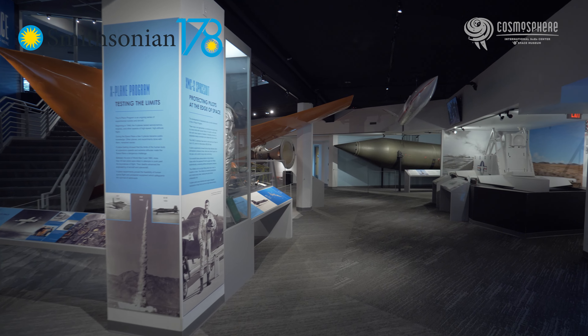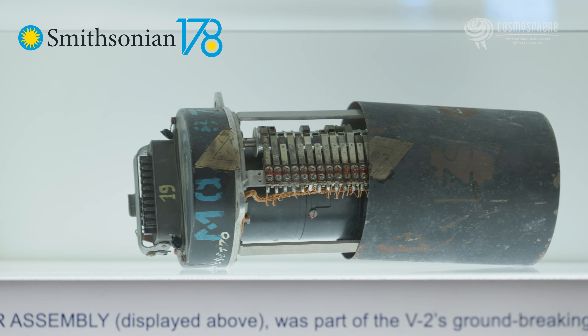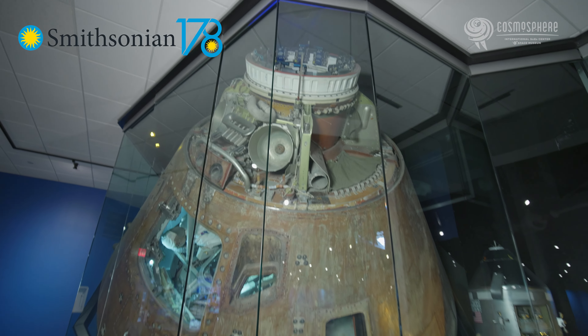The Cosmosphere, one of the world's premier space museums, enjoys the privilege of being Kansas' only Smithsonian affiliate. Many of the artifacts on display in our Hall of Space Museum are on loan from the Smithsonian. The artifacts they loan us help us more effectively tell the story of the space race, from the start all the way to the end.